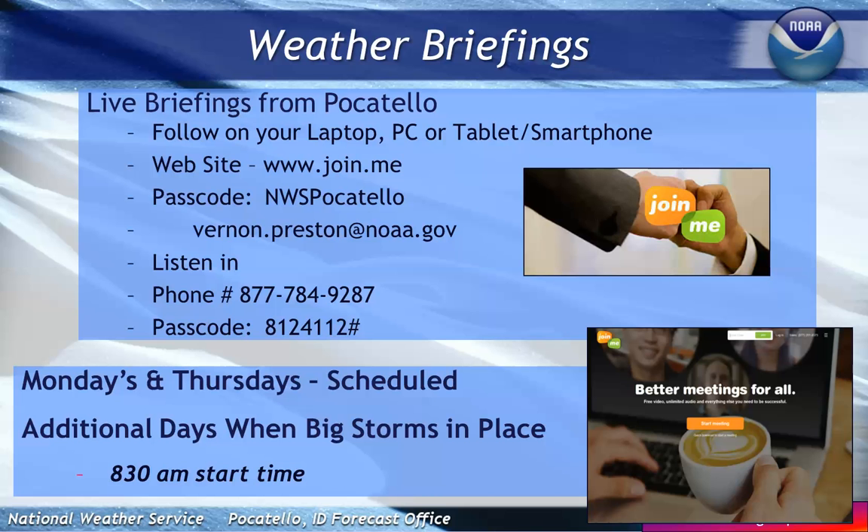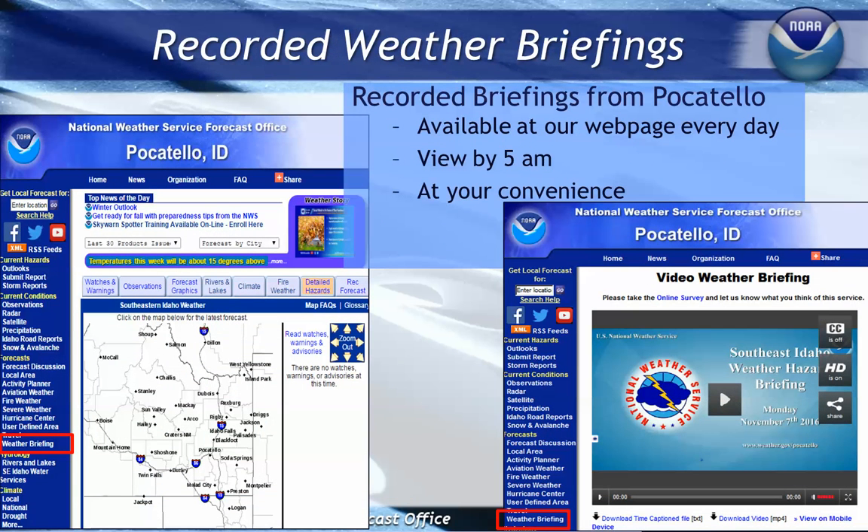We will continue our weather briefings. You can join us every Monday and Thursday morning at 8:30 for these briefings. Contact Vernon.Preston at NOAA.gov and he will send you information on those live briefings. With this flood season coming up, we will continue those briefings into May and June. Additionally, every morning before 5 a.m. we do a recorded briefing posted on our webpage. Go to weather.gov/Pocatello and click the weather briefing button in the lower left to access it at your convenience.